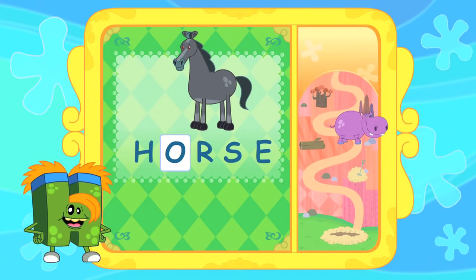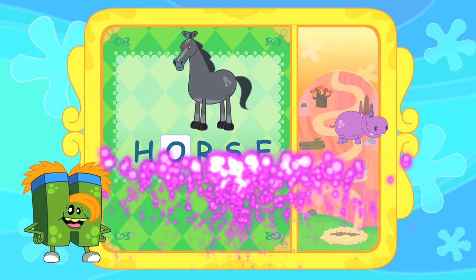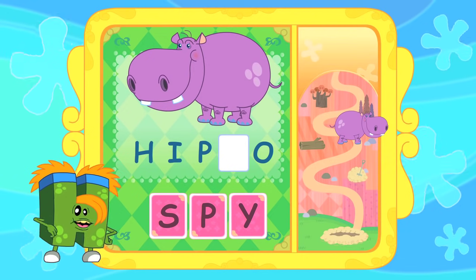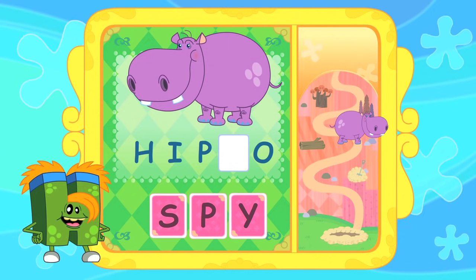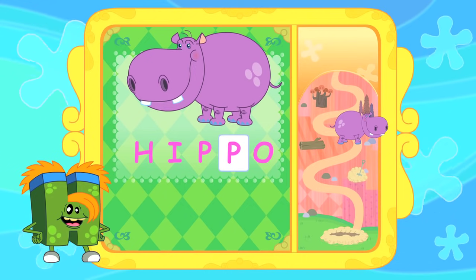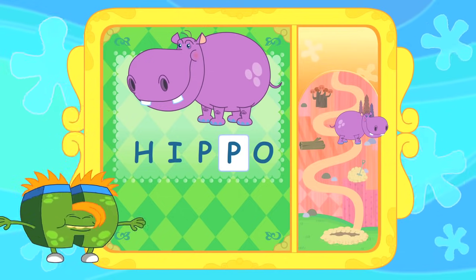You're doing really well! Now let's take a look at puzzle number 2. Can you tell me which letter we should put into the box? Is it S? Could it be P? Or is it Y? That's right! The letter we should put into the box is P. Hippo — H, I, P, P, O — Hippo!